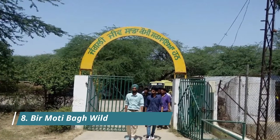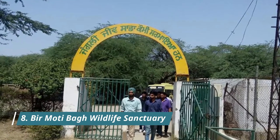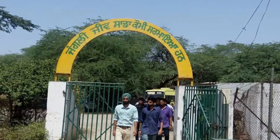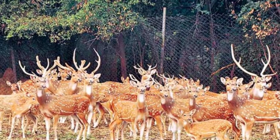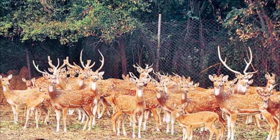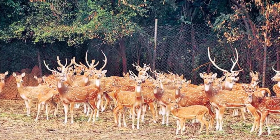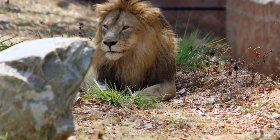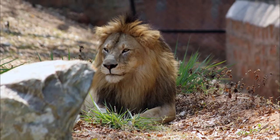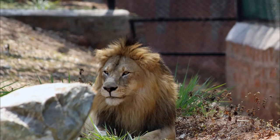Bir Moti Bagh Wildlife Sanctuary, located 5 kilometres from Patiala city, spreads over 654 hectares of land and was once the royal family's prized hunting reserve. The Bir area was declared a wildlife sanctuary in 1952. Today it is home to a plethora of indigenous wildlife, notably the chital, hawk deer, pea fowl, manna, partridge, and more. There is also a separate deer park within the sanctuary. The best time to visit is in winter, October to January, when migratory birds can be spotted.